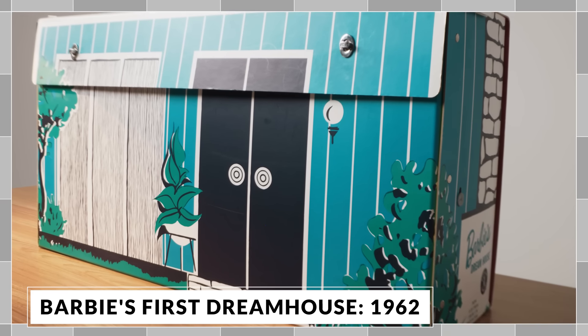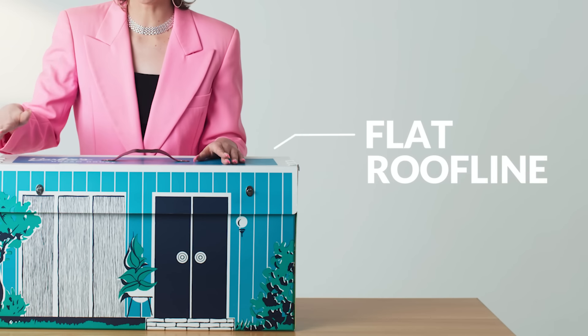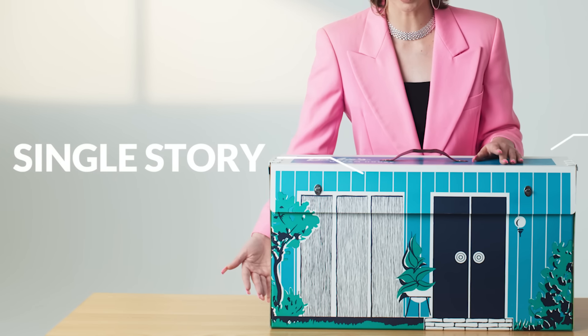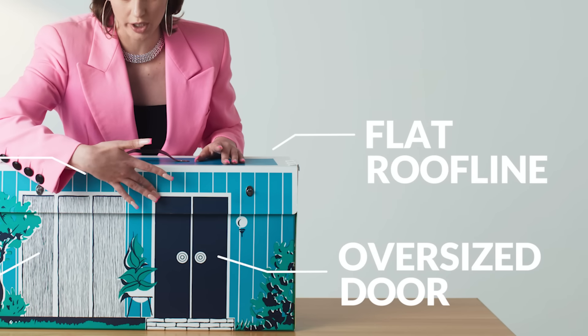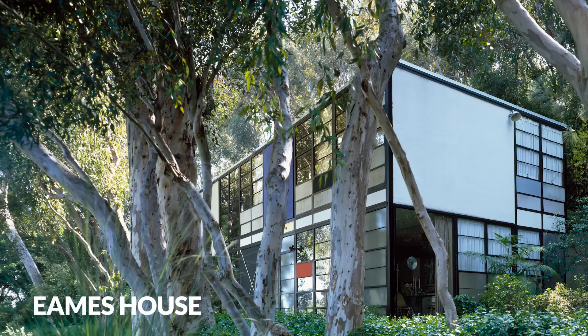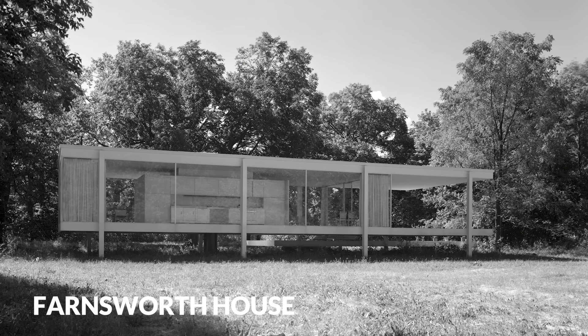This is the first ever Barbie Dream House. It looks like a box, but it's actually the house. Right away, you see this flat roof line. It's single story. You've got big picture windows and an oversized door. This Dream House really reminds me of the case study houses, which were also cube-like. You had these experimental homes that were like glass boxes, like the Farnsworth House in Illinois.